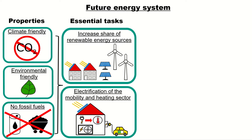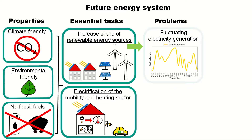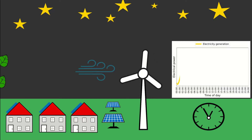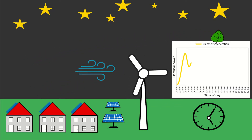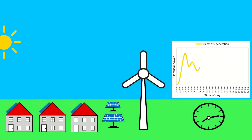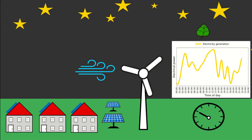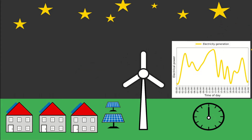Unfortunately, this leads to some problems. The increasing share of renewable energy sources leads to a fluctuating electricity generation, and you're going to see that in the following animation. In this residential area we have solar panels and a wind turbine, and the diagram on the right hand side shows the electricity generation during that day. In the morning it's pretty windy such that the wind turbine produces a lot of electricity. Then the sun rises and the solar panels produce a lot of electricity, but later it becomes cloudy such that the electricity generation becomes more volatile. And at night we have some wind energy again.